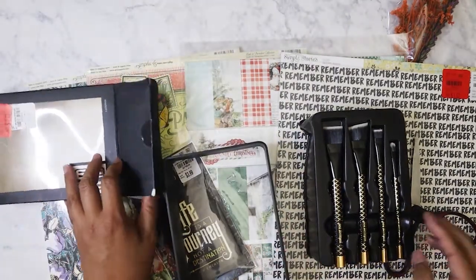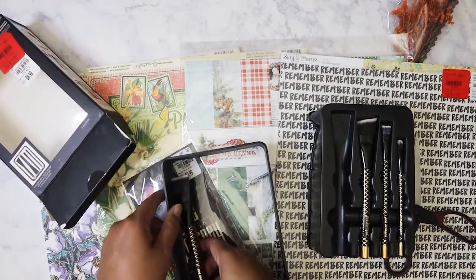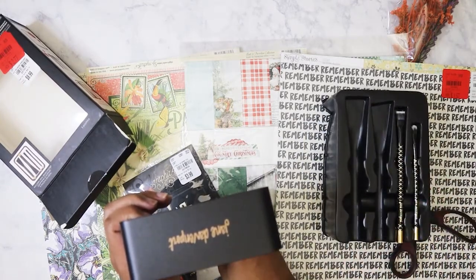Oh okay, so they can stand up — I see. Wow. Really? That's it? $1.77 — I meant $2.77.